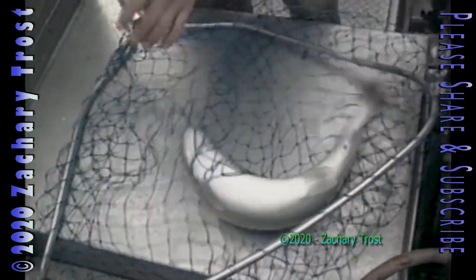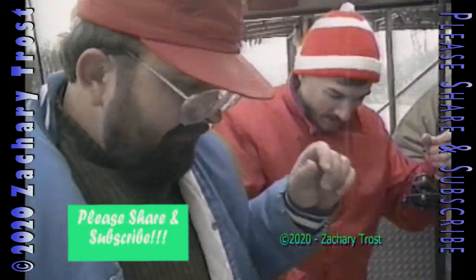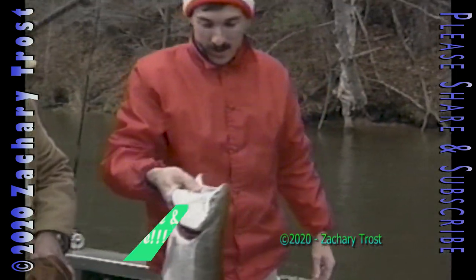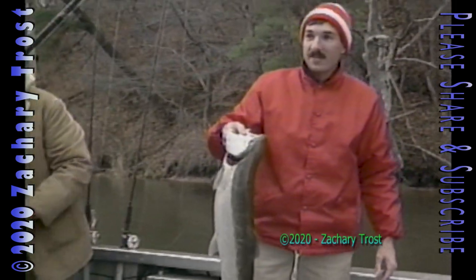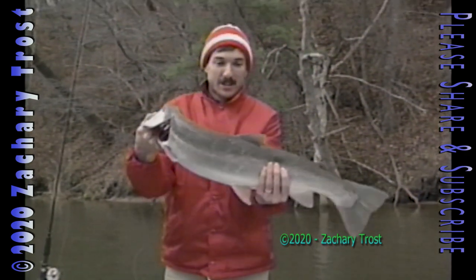This was an important steelhead for Jeff Pierce. He had been steelheading several times over the years, fishing from shore, and he had never caught one — a little disappointing. Steelheading is a lot like deer hunting: you have to be at the right place at the right time. You can't count on steelhead the way you can count on bluegills or catfish or perch.